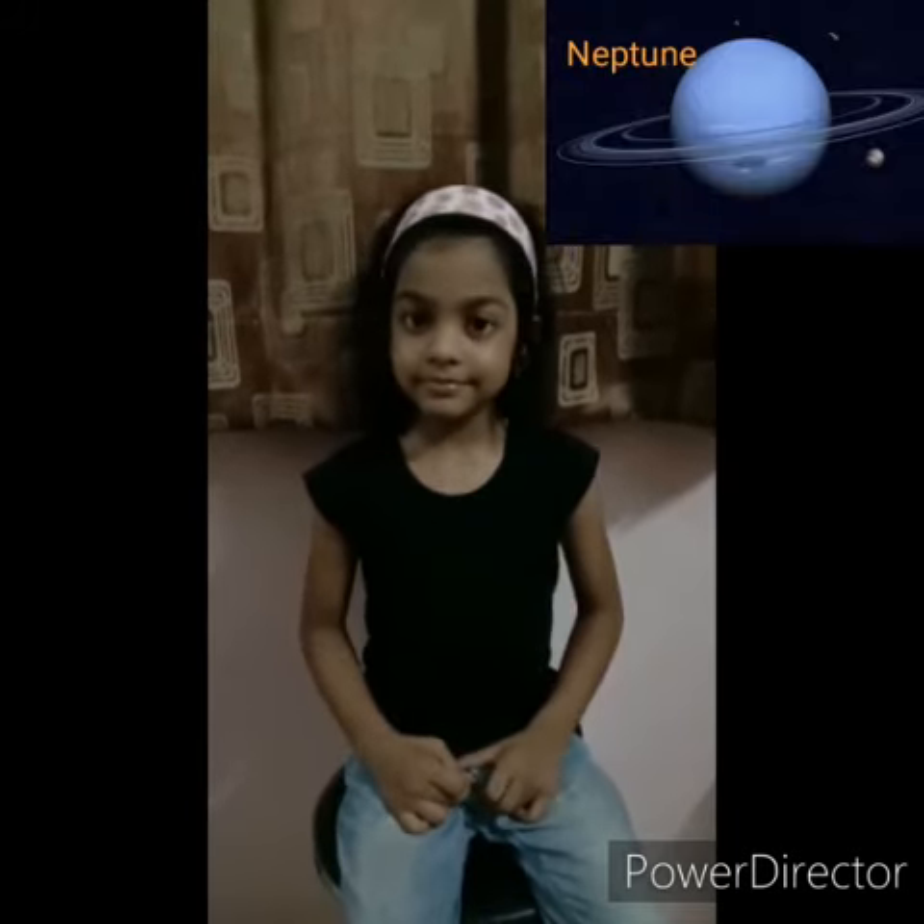Does Uranus have moons? Yes. Which is the farthest planet of our solar system? Neptune. Which planet is known as the dwarf planet? Pluto. Very good. So all the planets have moons except Mercury and Venus.